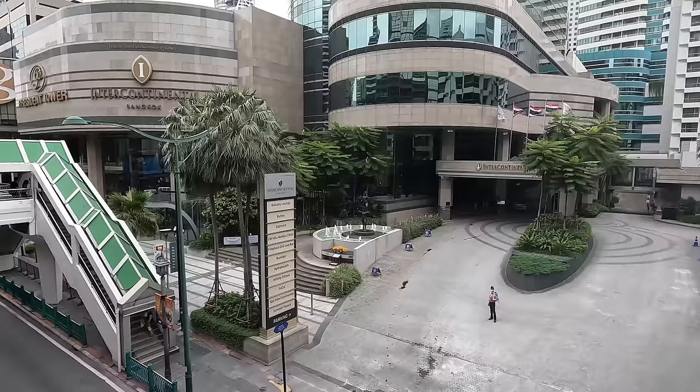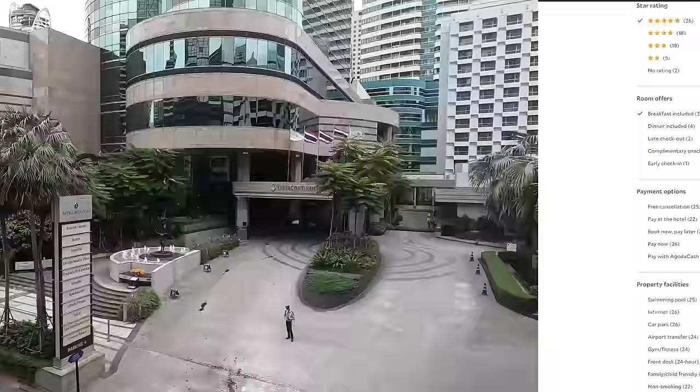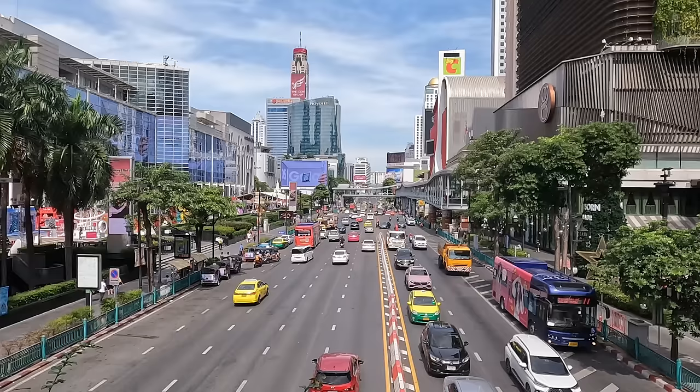If you want to stay in Siam, you can find five-star hotels that offer great value, as well as a wide range of three- and four-star hotels. With stunning malls and pavilions, Siam is definitely one of the most beautiful neighborhoods in the city, but it's also very commercial. So let's explore an area that's a little more authentic and a little less commercial.